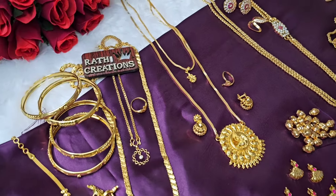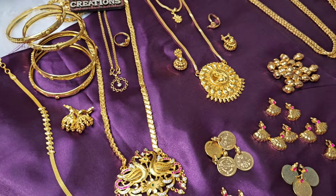Hi friends, welcome to Rathik Creations. This is Nadia Gopinath. This is a mixed jewelry collection.